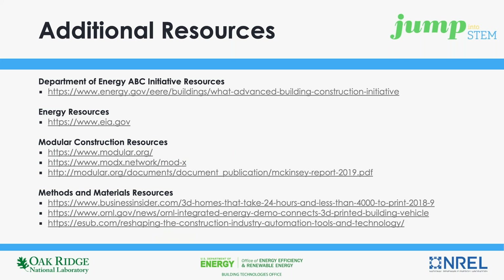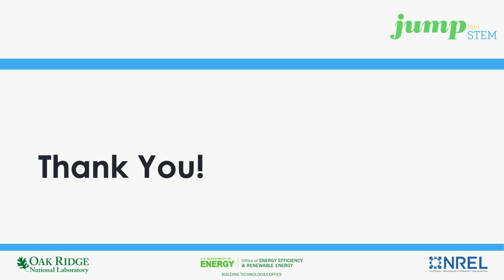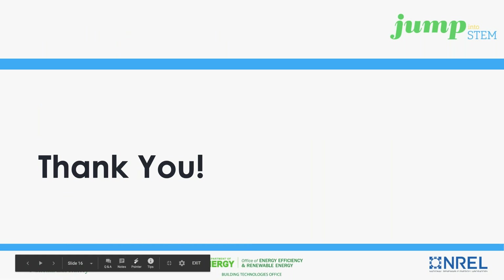As promised, the following two slides contain links to suggested additional resources pertaining to all topics discussed during this presentation. As mentioned at the beginning, please refer to the JumpIntoSTEM.org website for all challenge-related information. We hope that this quick synopsis has been helpful at introducing this broad challenge topic, but more importantly, has generated and sparked interest in potential innovative solutions for the future of the building science industry. Thank you, and good luck to all.